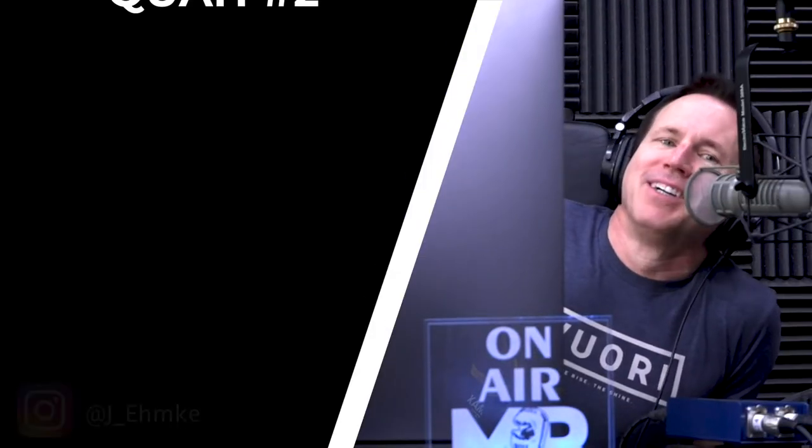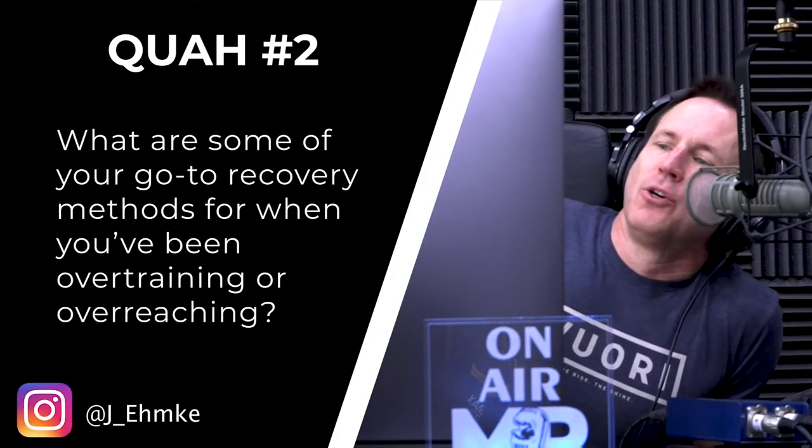The next question is from J. Empke: What are some of your go-to recovery methods for when you've been over-training or over-reaching? We talk about that all the time — how we still do that. We're the worst. Like, we're good at training people, but not ourselves all the time. Because you're always pushing it, especially if you're performance-oriented.